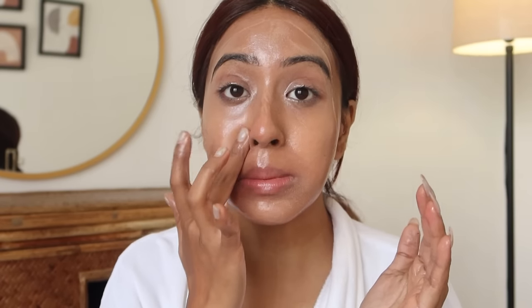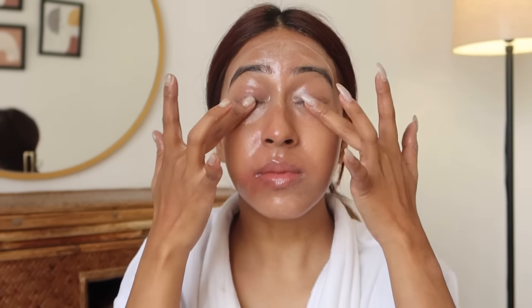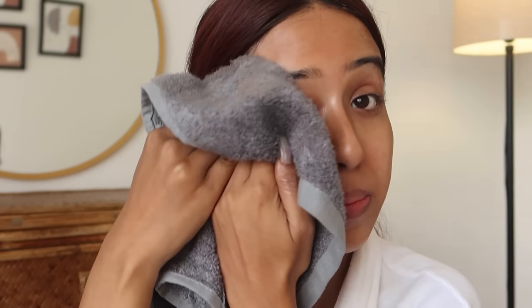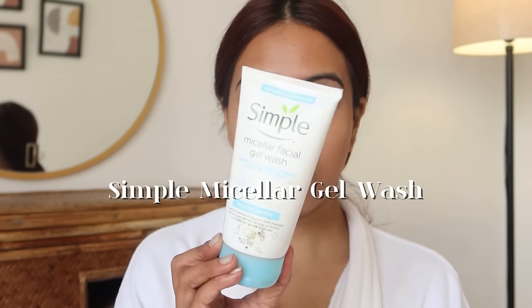I've been using it for quite some time and it does not irritate my skin at all — it's very gentle and works like a high-end product. After that I'm going to take a cleansing towel and rub off all the cleansing balm from my face. You can also wash it off — it forms a very milky consistency so it washes off very nicely and easily.